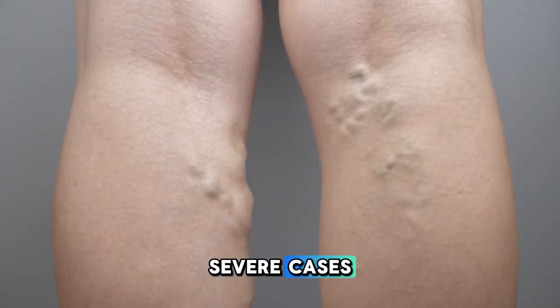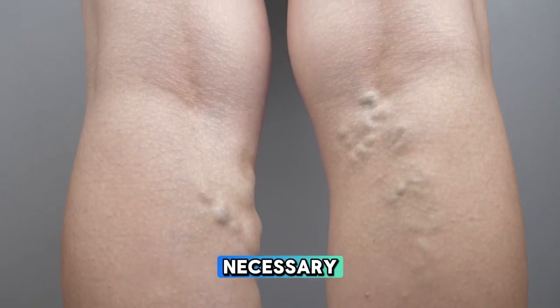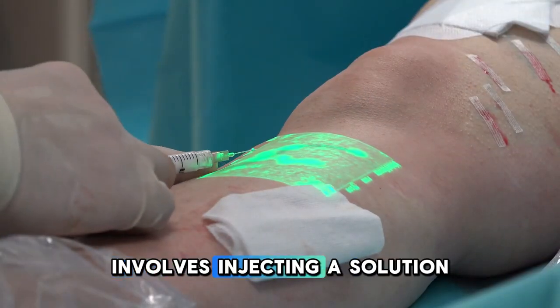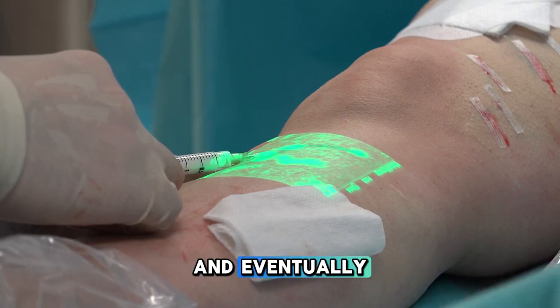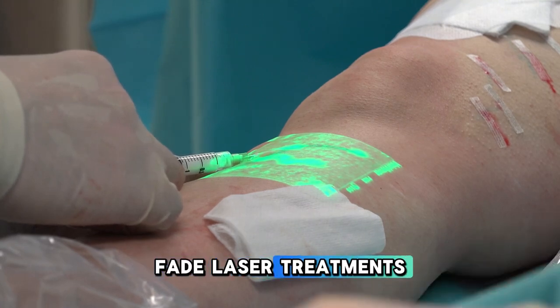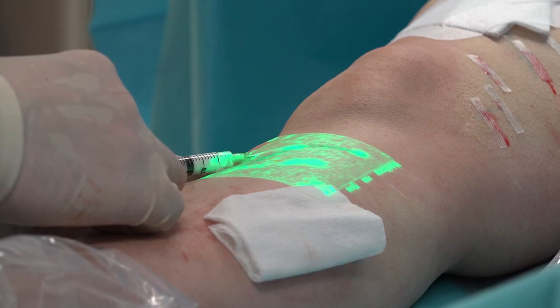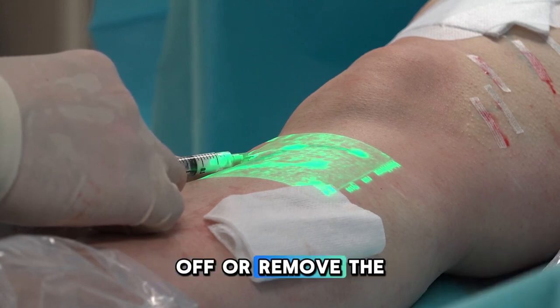For those with more severe cases, medical procedures might be necessary. Sclerotherapy, for example, involves injecting a solution into the veins, causing them to collapse and eventually fade. Laser treatments and other minimally invasive surgeries are also options, each designed to close off or remove the affected veins.